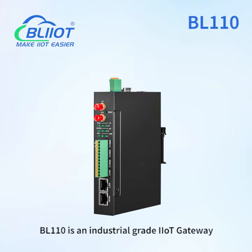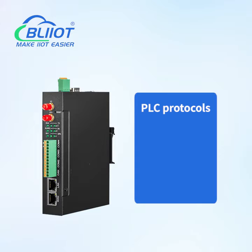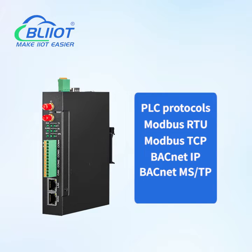BL110 is an industrial-grade IIoT gateway. Downlink-supported protocols include PLC protocols: Modbus RTU, Modbus TCP, BACnet IP, BACnet MSTP, and DLT645.